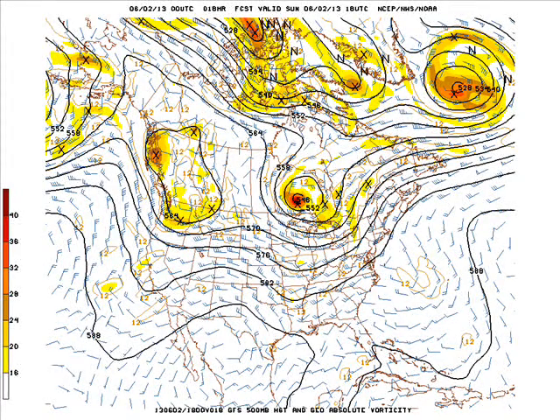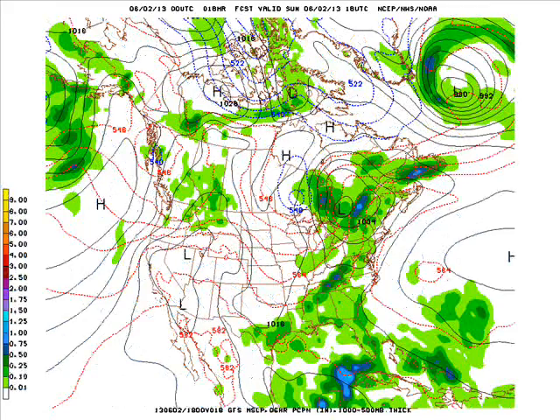We have the storm system and the upper level system off into Ontario or western Ontario. Another system is moving into the Pacific Northwest. There's a bit of a wavy pattern across the middle part of the country, and that will be taking the showers and thunderstorms well to our east across the eastern seaboard.